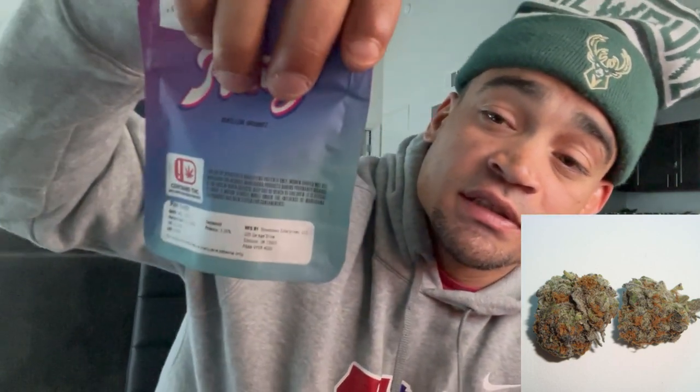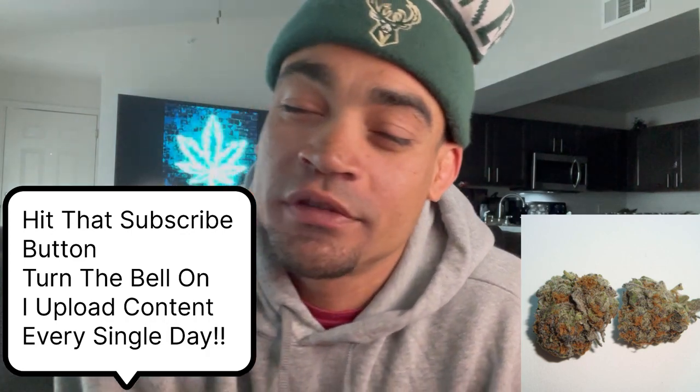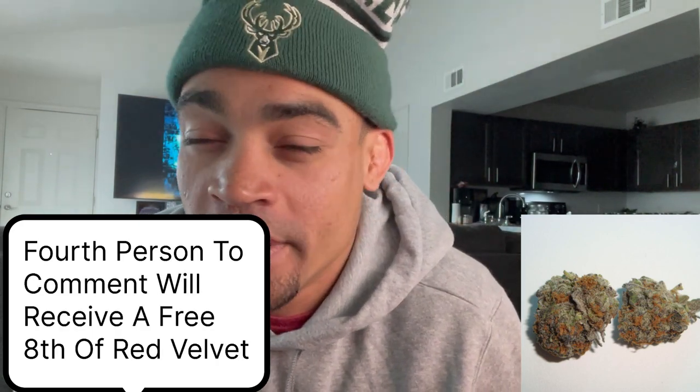To all my Runtz lovers — the next video we're gonna be sampling some Pink Runtz, some more pre-packed slapping at 22%. Stay tuned for that. If you haven't subscribed, go ahead and hit that subscribe button and turn on bell notifications — I'm posting content every day. The fourth person to comment on this video is gonna receive an eighth. Thanks for watching, drop a comment good or bad — I want to hear from you.